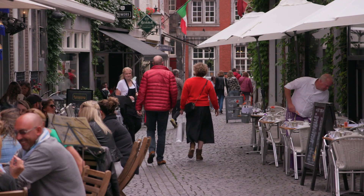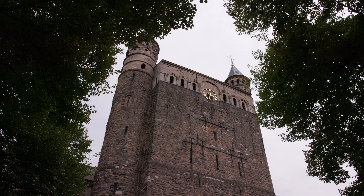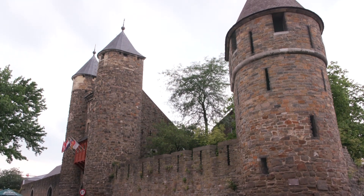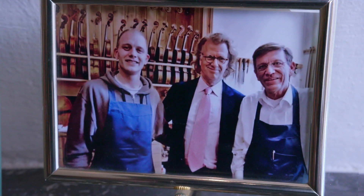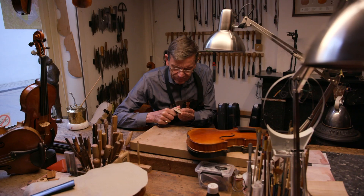Maastricht attracts visitors from all over Europe — not only for the shopping but also because of its old world charm dating back to the Romans. The city is also home to a living legend. Andre Rieu grew up here and still gets plenty of inspiration from this beautiful city.